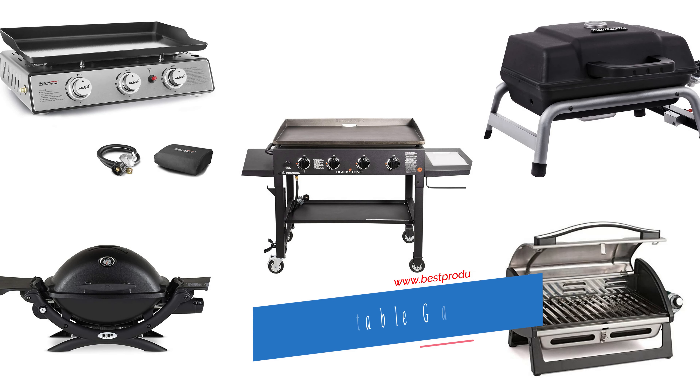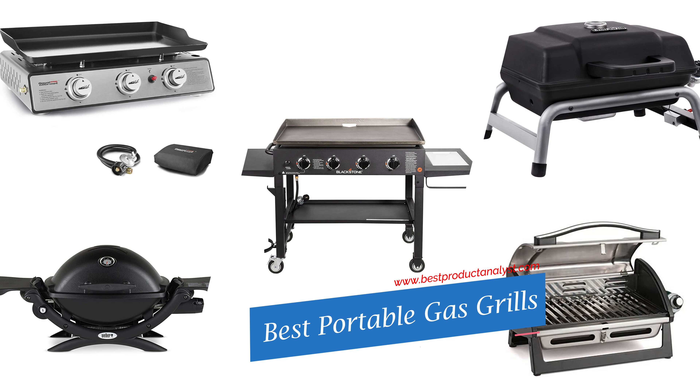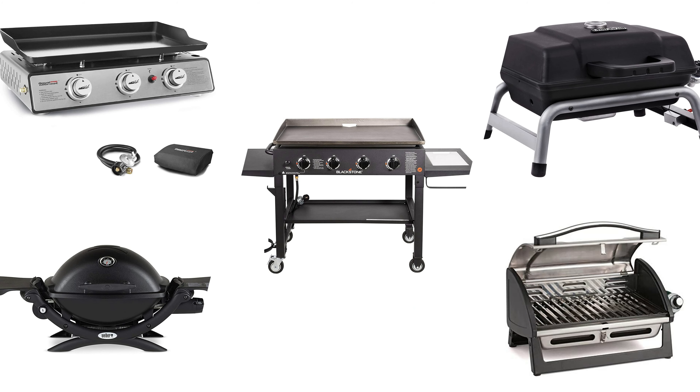Welcome to our channel BPA. Today's video we will show you top 5 gas grills, so you can buy the best gas grills or best portable gas grills from our list.